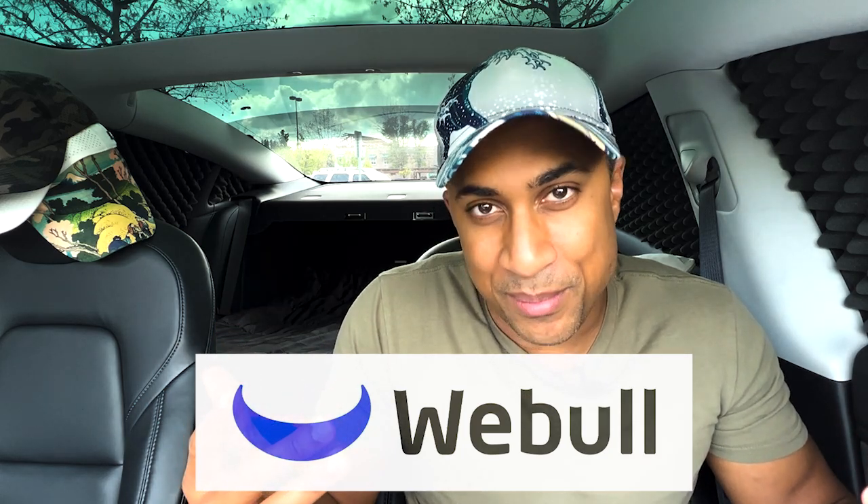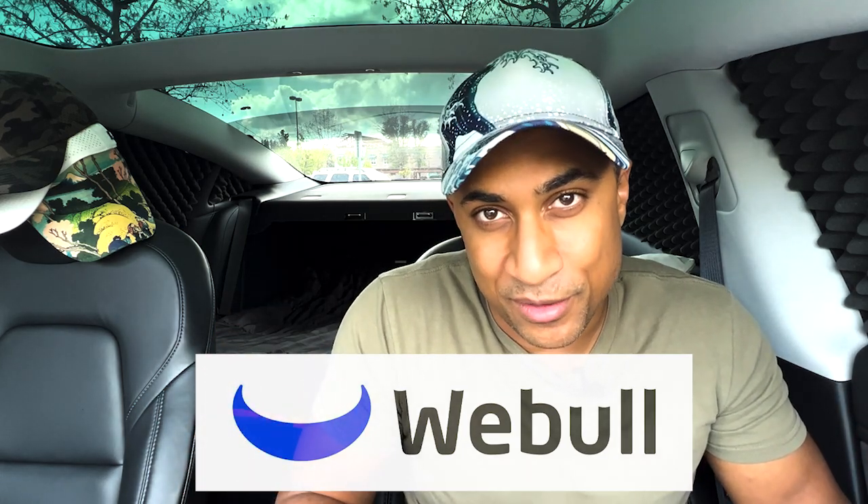I do want to say I made a new end screen, so if you happen to make it that far, can you check it out and let me know what you think in the comment section. I'm open to any criticism you might have. Also, this video is sponsored by Webull, where you can get literal, actual free money, but I will talk about that a little bit later.